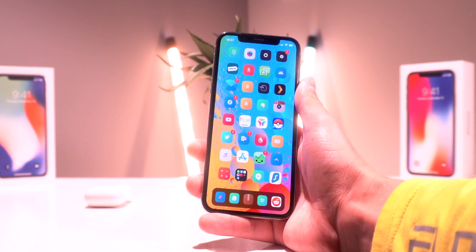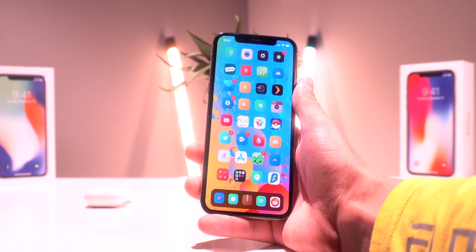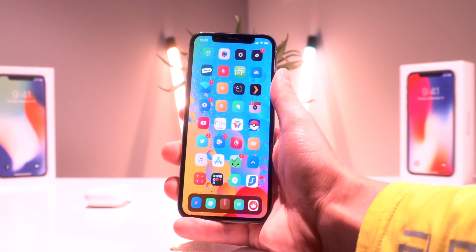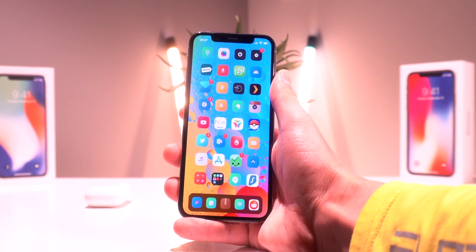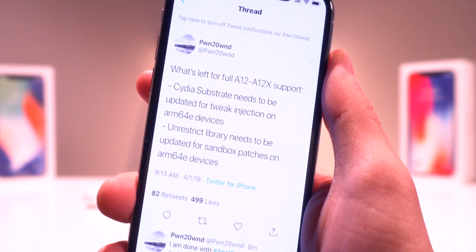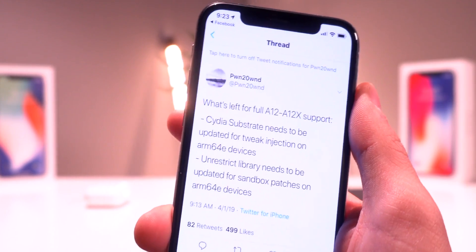All of the tweaks and sources can be found on our Best Tech Info article located down below in this video's description. Also, while you're there, definitely bookmark our A12 jailbreak status checker page to be notified when the jailbreak utility is updated for the iPhone XS, XS Max, XR, and the 2018 iPad Pros. It sounds like there's only a few steps to go before the jailbreak is released, so stay tuned guys.